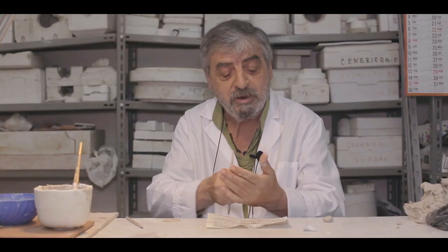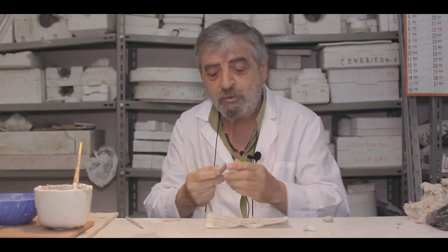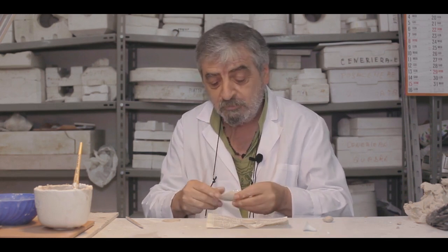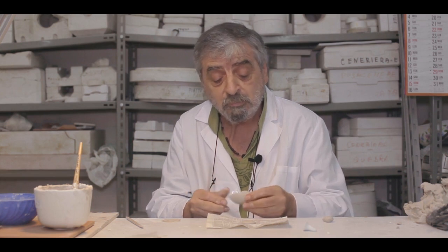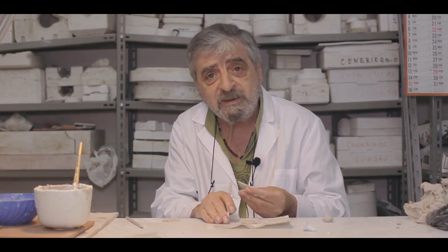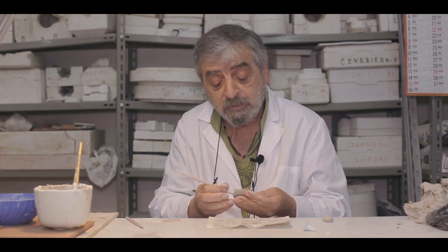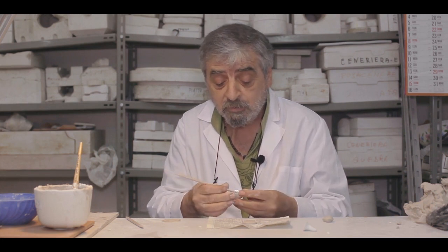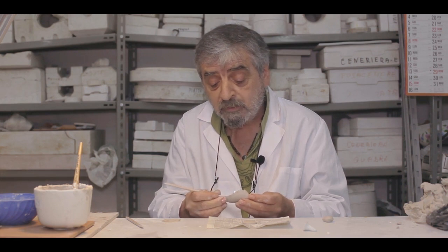My name is Del Giudice Armando. I am a laboratory technician at this institute and I am currently doing some plastic forming — foggiatura plastica. I am making a tracery rose pattern.